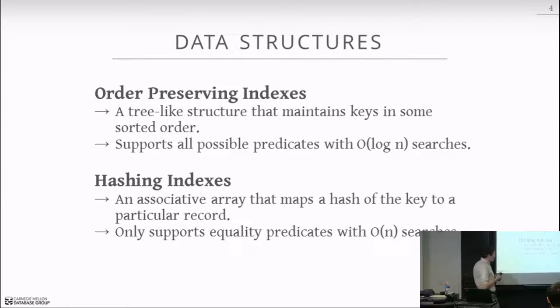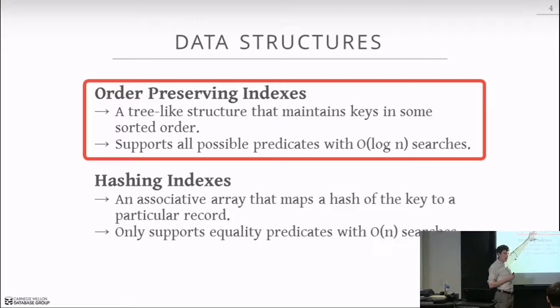The nice thing about a hash index is that, although you can only do equality predicates, you can do searches in O(1) — you immediately go get the one thing you need without traversing anything else. For this class we'll mostly focus on order-preserving indexes today and Wednesday. Monday next week we'll spend time on hash indexes, since that's what you'd want for OLAP queries — hash joins and building temporary hash indexes on the fly to make joins faster.